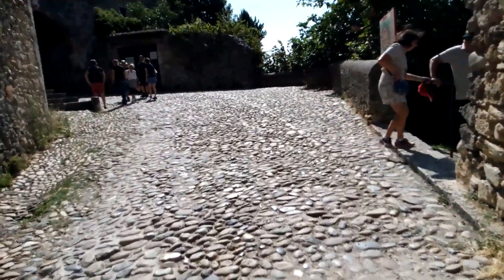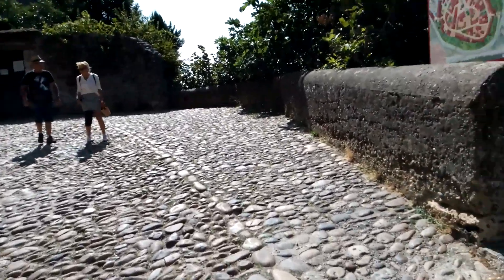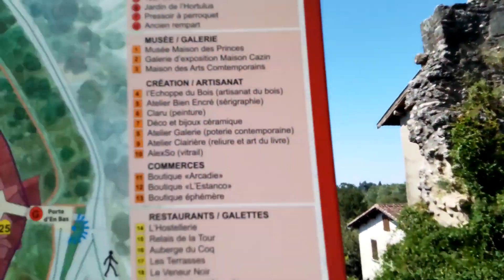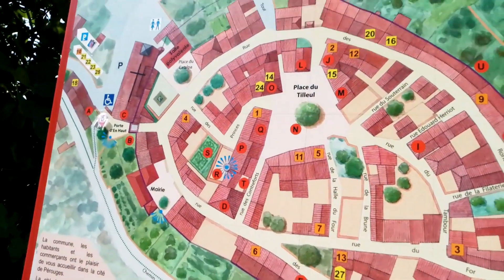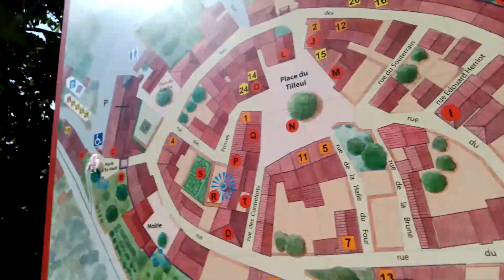It's all cobbles, which aren't that pleasant to walk on. You need to put either hiking boots or really good track shoes with good soles. Here's the map — it's very bright. I can't really see very well what I'm filming. But anyway, that's the extent of it.